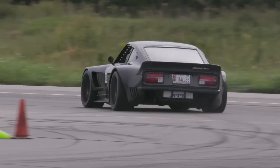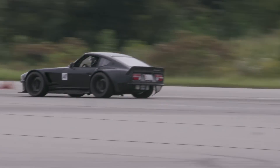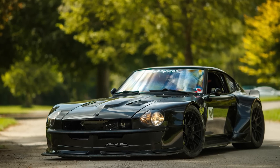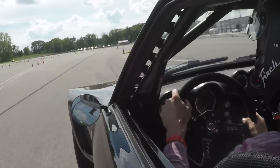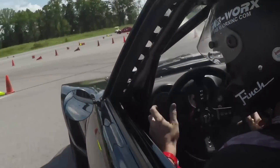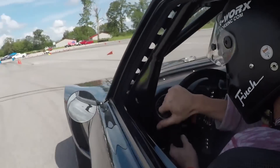I have a 1970 240Z and a lot of purists already get mad at me just for swapping an SR20 — they want me to restore it. But for me, it's my car, I'll do whatever I want with it. I kind of wanted to modernize it, but you just took it to a whole other level. So amazing, so cool.